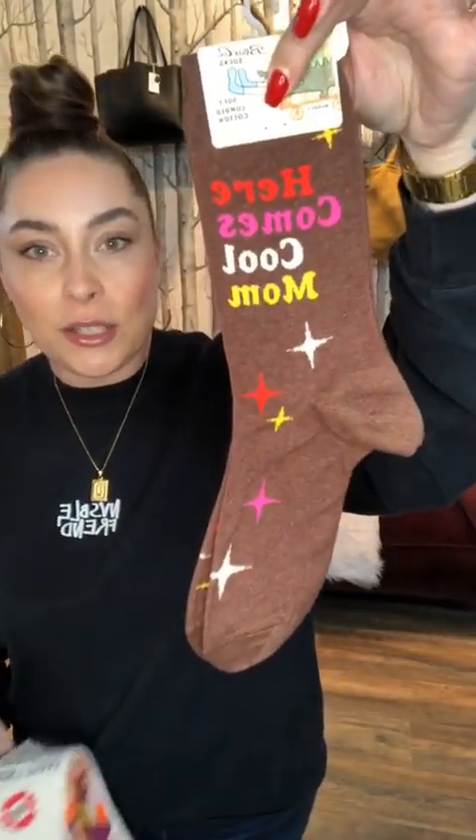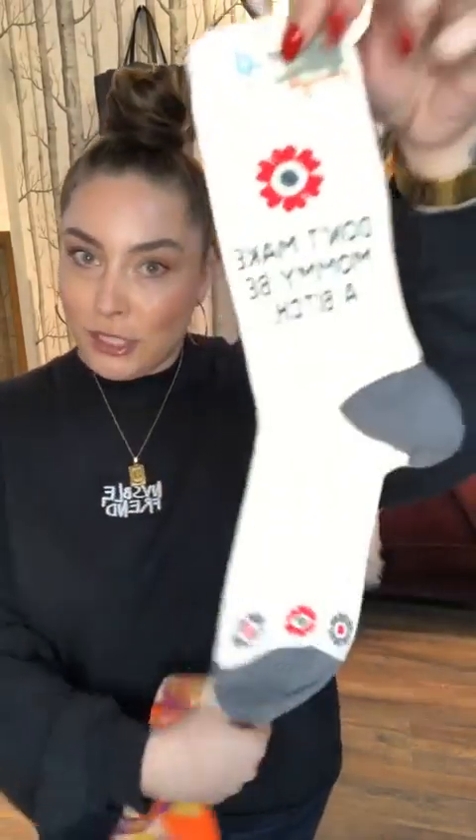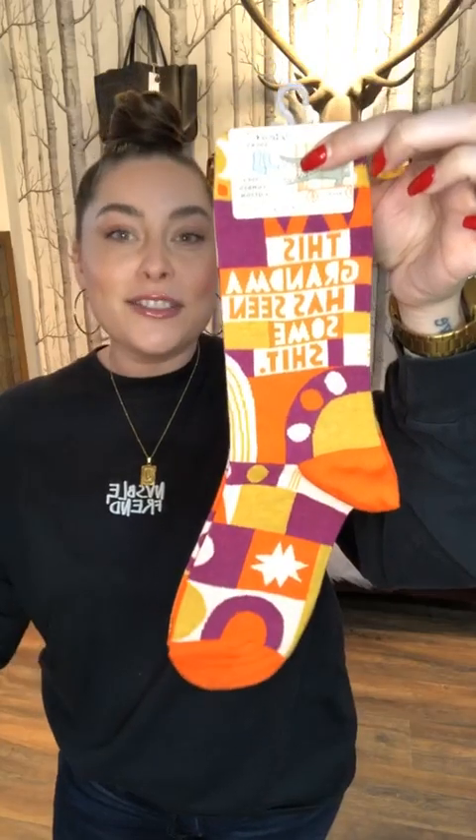First up, some socks because they're so cute and fun and cheeky. We have 'Here Comes Cool Mom' — can't go wrong with that. Then we have 'Don't Make Mommy a Bitch.' And then we have 'This Grandma Has Seen Some Shit.' Those are just three of the plethora of fun socks that we have for Mother's Day.